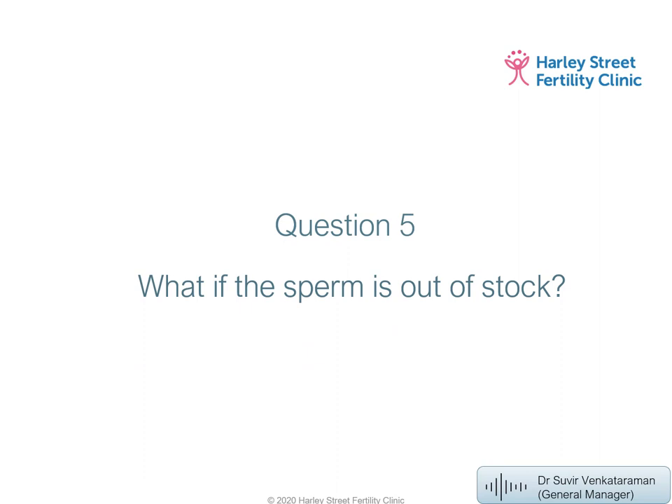What do you do if a donor's sperm is out of stock? Contact the donor bank personally — websites are not always fully up to date, and banks often hold vials in reserve, especially for sibling sperm purposes. In some rare cases, if you're seeking sibling sperm, the bank may contact the donor and ask them to donate again. We have seen that happen.